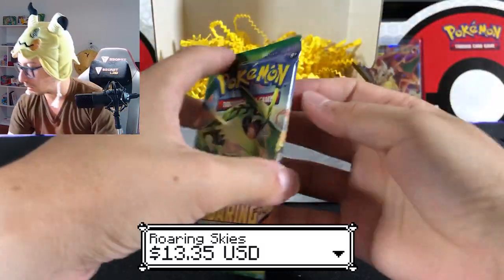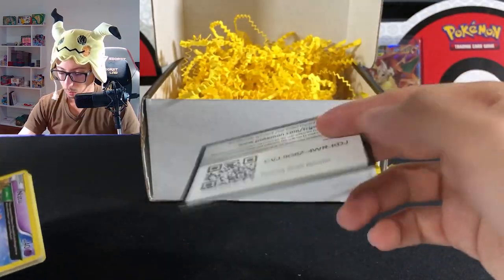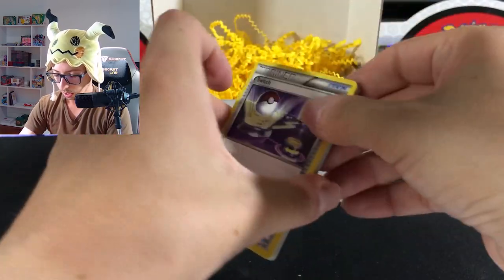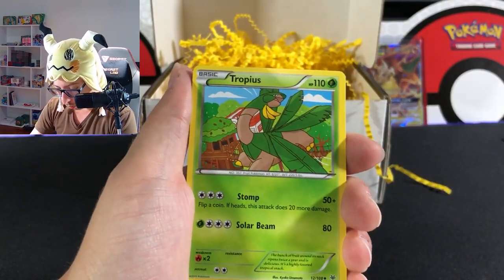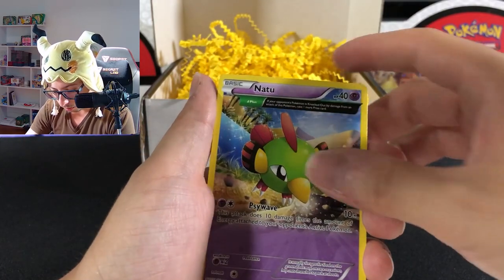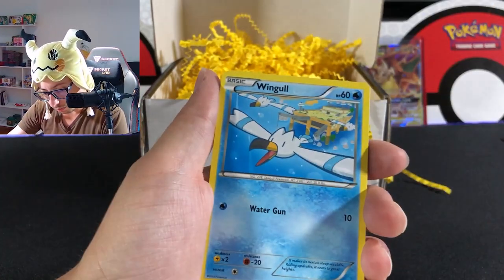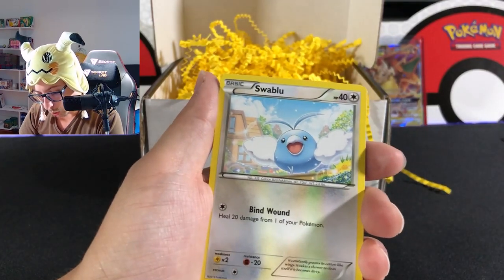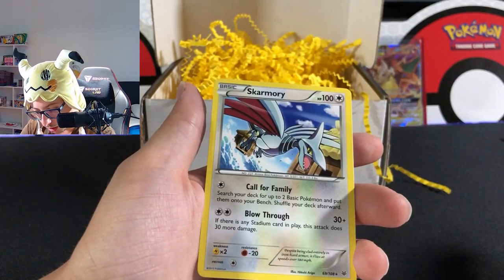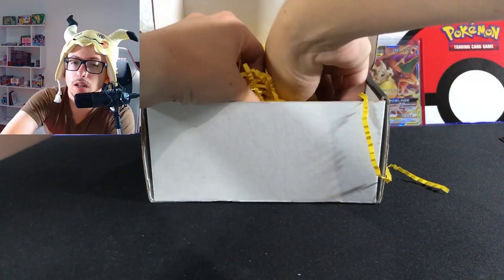Let's keep digging — maybe this gets better. We have Roaring Skies from Evolutions. It's a white coat, I think it's three to the front. We have Switch, Tropius, Tranquill, Natu, Pikachu, Bacon, Wingull, Swablu, reverse Pidove, and Scatterbug non-hollow.